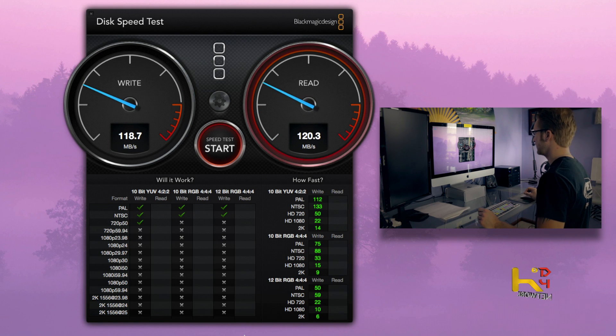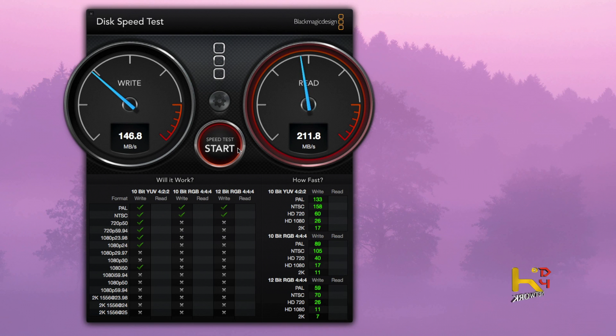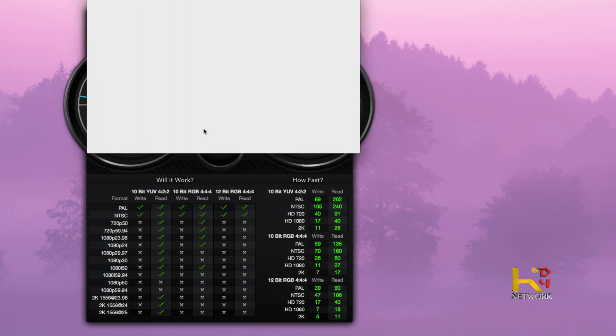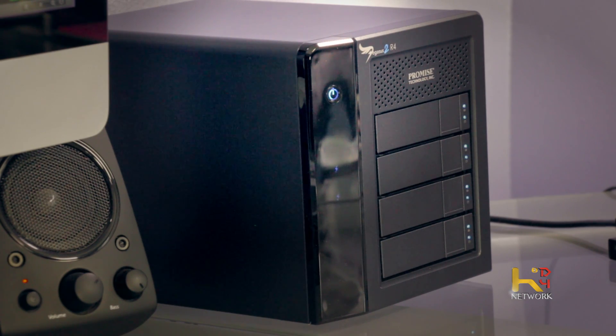I was only getting 70 megabytes per second before — now I'm pushing 120. My SSD on my iMac I get 140, pushing 150 megabytes per second. Read is a little bit better. My external Pegasus is actually faster than my internal SSD — isn't that crazy? I bet projects on Final Cut are just going to fly.